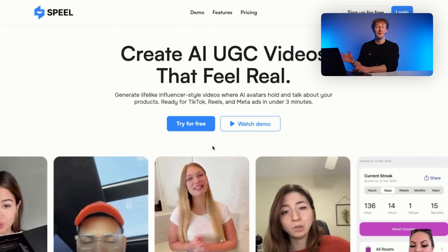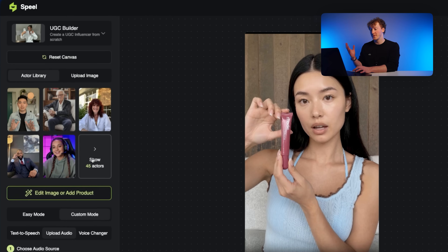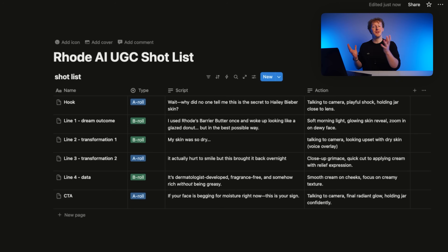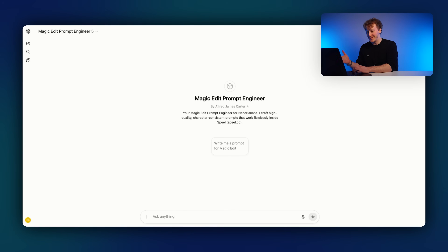Since we're using an image-to-video model, the first step is to generate the first frames for every single one of these shots. This is actually really simple to do — we're going to be using Spiel and there's a free trial right now, and this part is actually unlimited so you can generate as many images as you want. Once you've signed up, you can choose from the actor library. There are tons in here, they all look insanely realistic, and you can also upload your own. We're going to pick one actor and then use our shot list to transform them into the correct first frames. I'll select the actor, click Edit Image, and I've got another GPT that writes prompts for Nano Banana, which is the image editing model inside of Spiel.